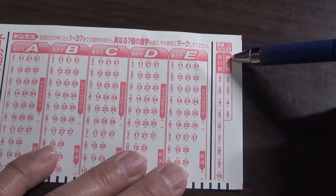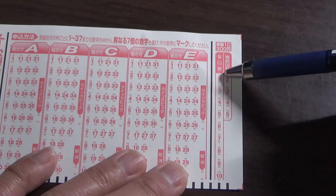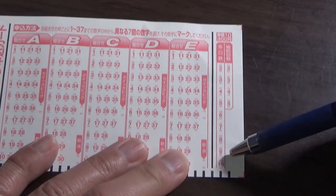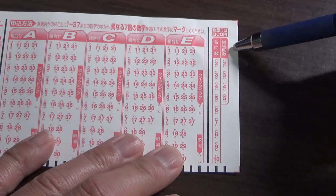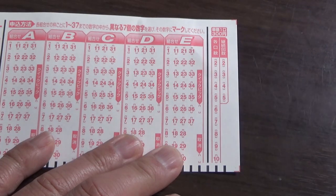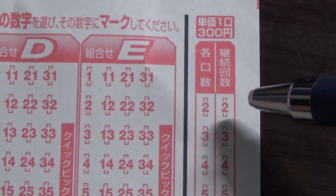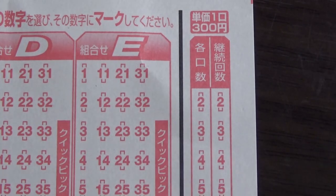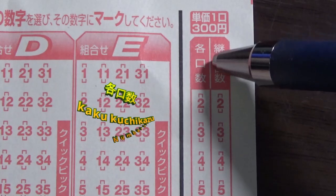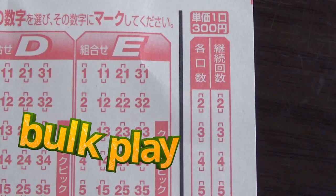On the far right you see numbers and squares — numbers two to five to the far right and numbers two to ten on the left. Let's look at these four Japanese characters: Keizoku Kaisu, which means continuous plays. You can continuously play your numbers over and over for up to five times. To the left, Kaku Kuchi Katsu, which means bulk play — you can play from two to ten times.